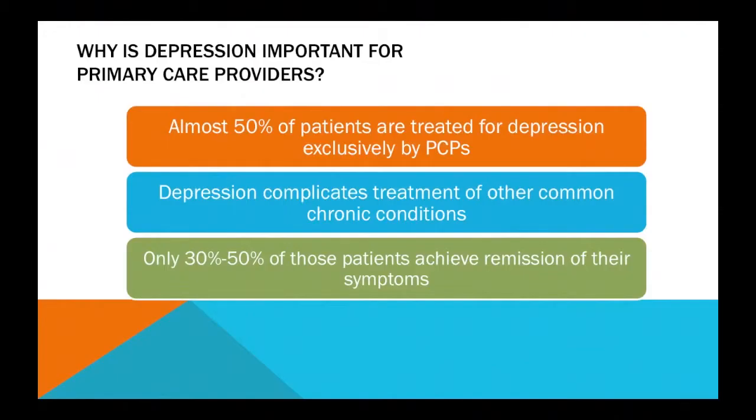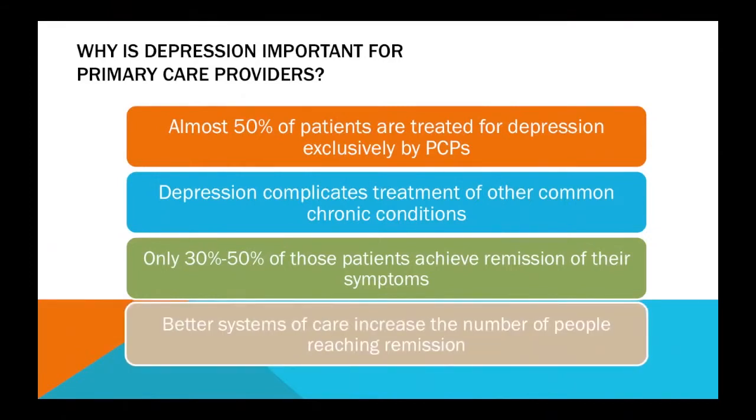Not all patients, even when they are effectively treated — whether it's in primary care settings or in mental health settings — achieve remission or a complete decrease of their depression. Rather, many achieve only a partial improvement. But better systems of detection and care will increase the rate of people who do actually achieve remission from their depressive disorder.